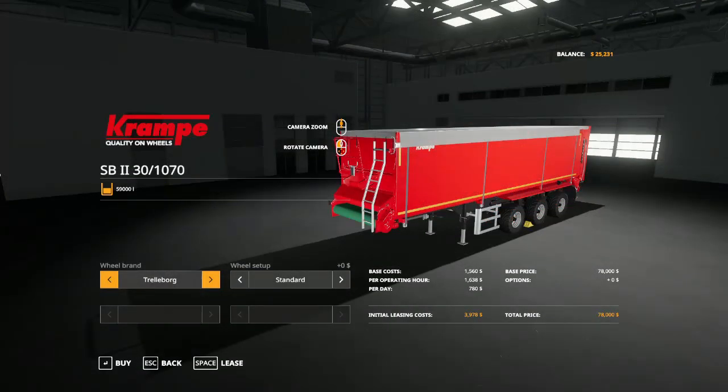Krampe has a very storied history dating all the way back to 1918 when the first company was founded by August Krampe. They didn't start specializing in trailers — which is what they're known for now — until 1981. They were building trailers out of used truck parts, actually junk truck parts, turning them into tipper trailers and selling them to farmers. But I think we've all seen Krampe trailers at this point.